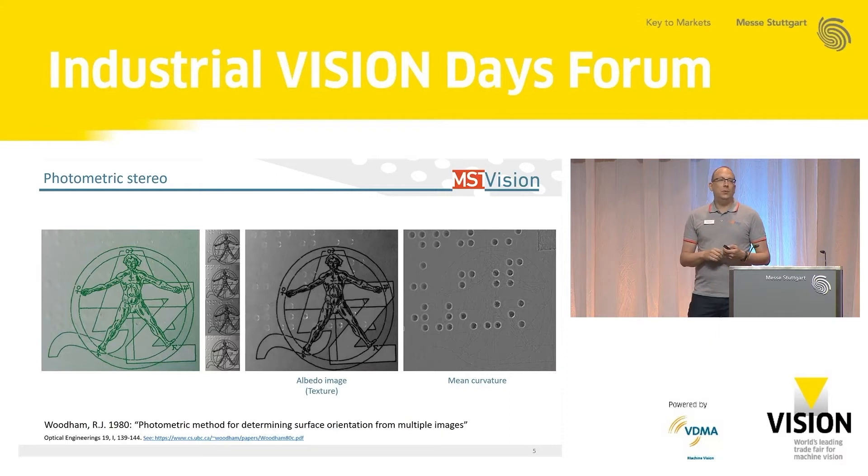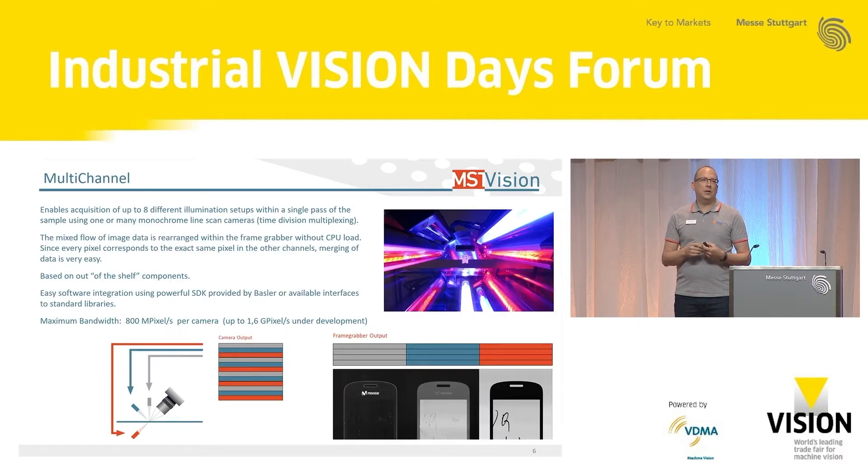We love photometric stereo, but we also love line scan applications. Photometric stereo with line scan is not as easy, so I need to explain how we do it. One technology we developed already 10 years ago, we named it multi-channel — it's time-division multiplexing of line scan illuminations. We use the Basler frame grabber with the FPGA to control the camera exposure and up to eight different illuminations. It's based on off-the-shelf components, and without any CPU load, we rearrange the imaging data coming from the camera, because the illuminations cycle through the lines. Out of the frame grabber, you get a rearranged image, which is needed to do photometric stereo on line scan applications.